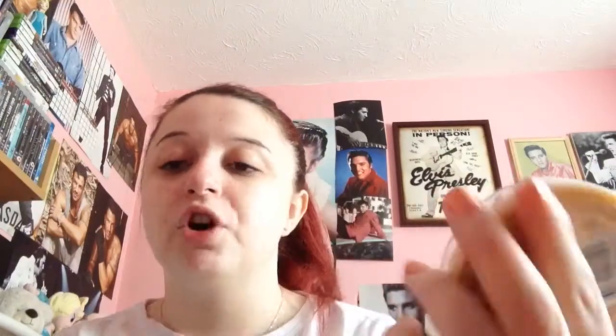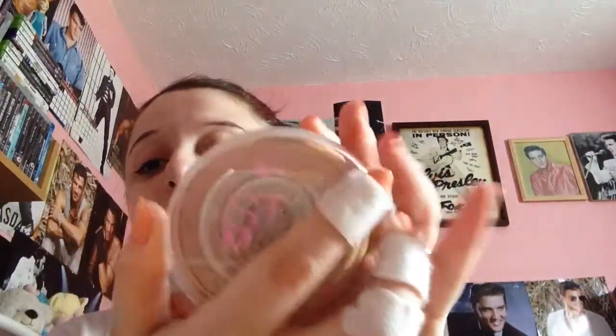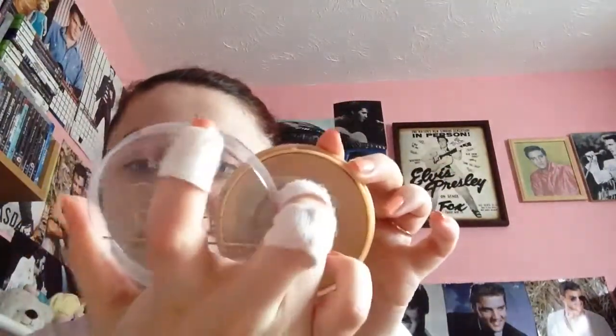The next favourite is this Stay Matte powder — I've hit pan but I've got another one. It's in the shade 005 Silky Beige and I really, really love this powder. I never go to anything else because I love the consistency and how it keeps my foundation on all day without wiping off. It's Rimmel London and I think it was about a fiver.